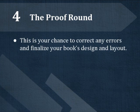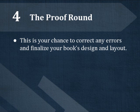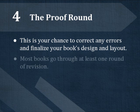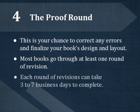The next step is the Proof Round, where you can make any necessary revisions to your book before you approve it for printing. Revisions are a normal part of the creative process. Most of our books go through at least one round of revisions to get things just right.